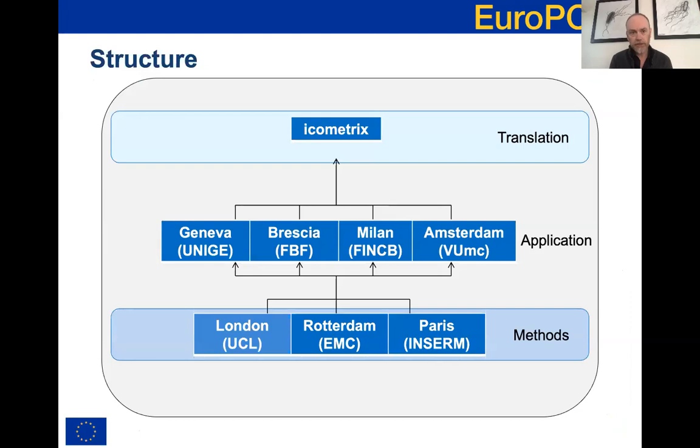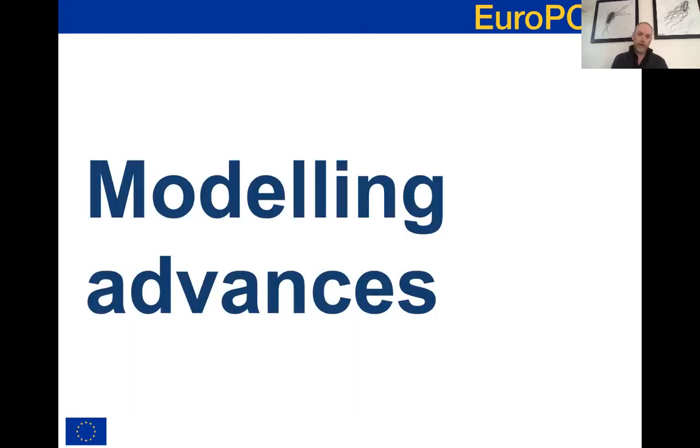This is the structure of the consortium. We had several groups focused on developing and advancing the methods, several applications groups with access to unique and large datasets from specific application areas. The methods feed through to those applications, which then feed through to our translational activities led by our industry partner ICOMetrics. I'm going to talk first about various modelling advances made during EuroPond, then about the applications, then about translational activities, and finish with some future emerging themes that I hope we'll continue working on beyond EuroPond.